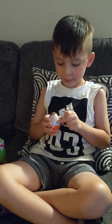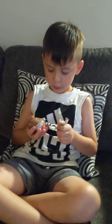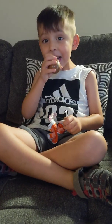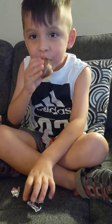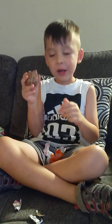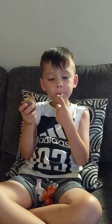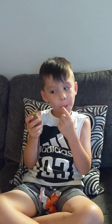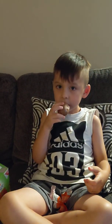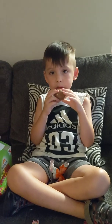And there's a toy in here. Can we show the toy, Ben? When it opens. Do you have to finish the chocolate first?